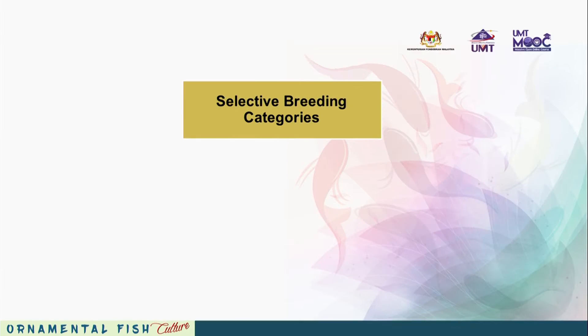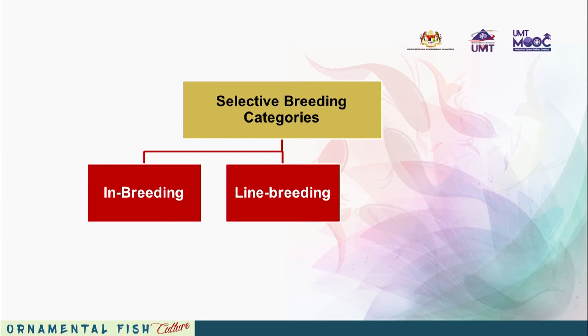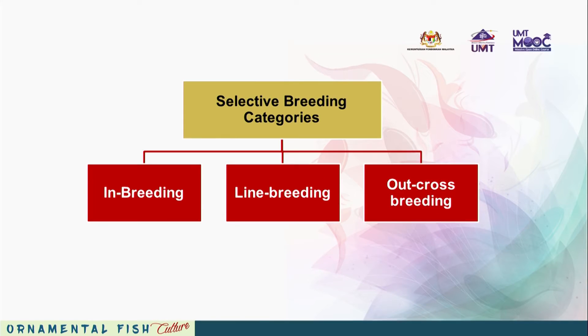Selective breeding is proven to be the most effective process for genetic improvement of animals, including fish. The selective breeding process has been categorised into three categories: inbreeding, line breeding, and outcrossing, with each method having its own advantages.